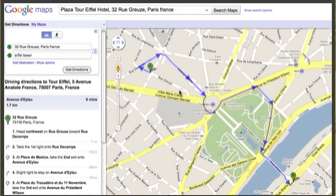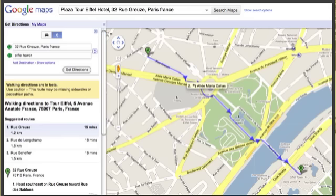You can now see from the hotel to the Eiffel Tower, which is just across the River Seine, the directions on how to get there. But this is by car. So if we come over here to the left-hand side, you can see the little symbol for a car. Let's look at the directions if we click on the person walking. Here we are — you can see the direct route for walking.